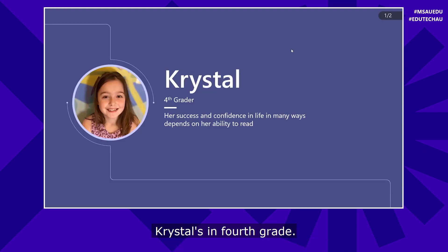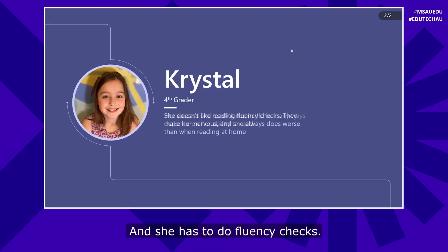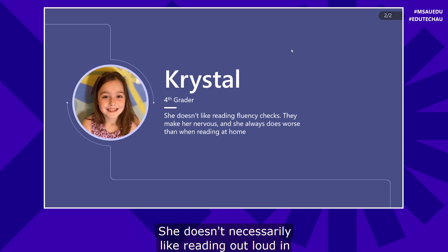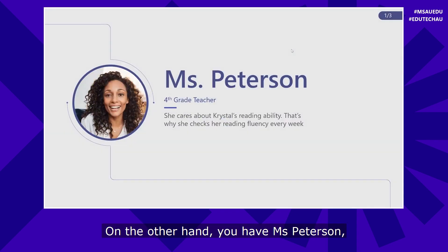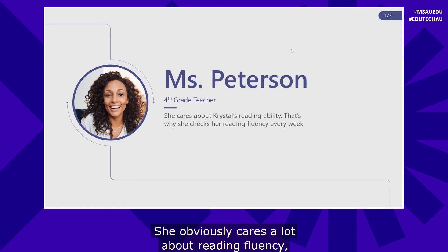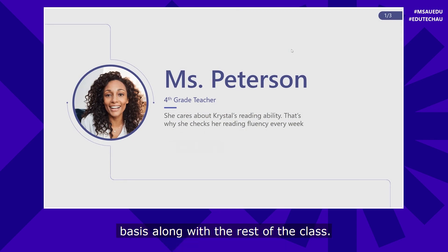Let's start with Crystal. Crystal's in fourth grade and she has to do fluency checks. She doesn't necessarily like reading out loud in front of the teacher, like many students don't. It can make her nervous and so Crystal really doesn't look forward to doing these fluency checks. On the other hand, you have Miss Peterson — she's the fourth grade teacher. She obviously cares a lot about reading fluency and checks Crystal's fluency on a regular basis along with the rest of the class.